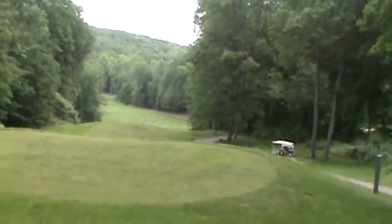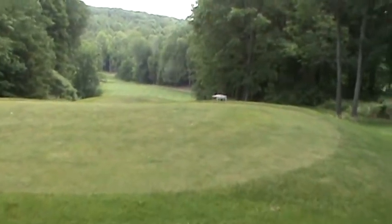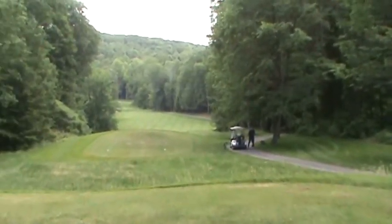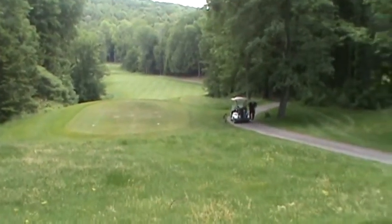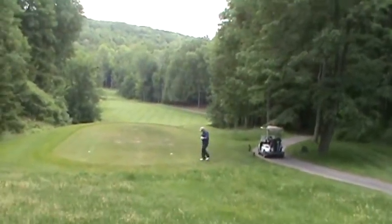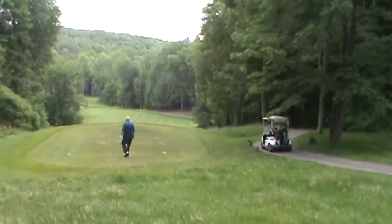Beautiful par 5. You have to lay up to the fairway in front of you, and then the dogleg goes to the left. It's about 540 yards — it's not the longest hole, but on this golf course, most of the course is always a second-shot hole. So you have to lay up in the right section so you can take advantage on your second shot.